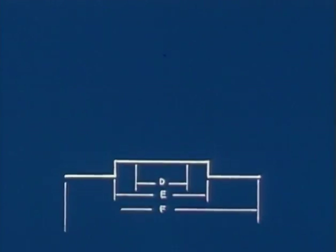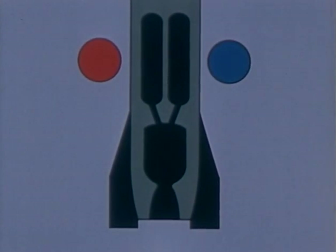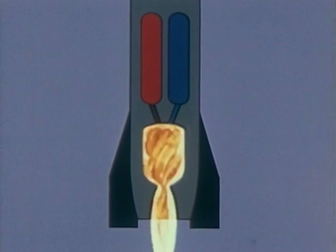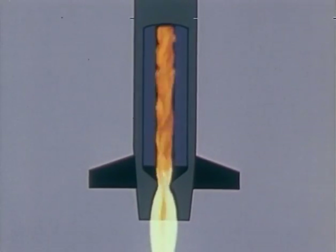High pressure gases are a product of burning within a rocket motor. Two things are required to support the burning: fuel and oxidizer. Both are carried in separate tanks in a liquid fuel rocket, then mixed and burned in a combustion chamber. Or they can be mixed together into an easily handled solid composition.